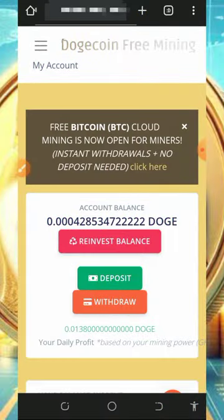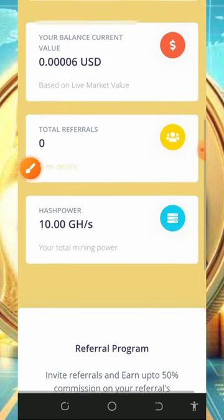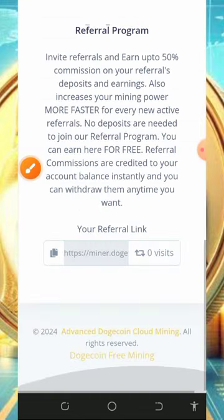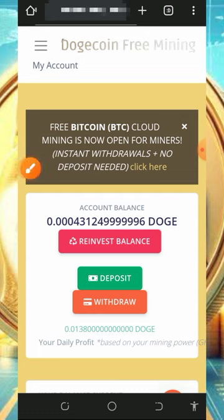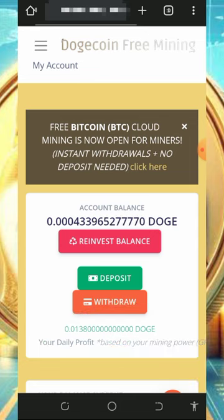Once you tap Start Mining, you'll be taken to your account dashboard where you can see that mining has started. They give you a free mining power of 10 gigahash, which allows you to mine for free without any deposit or investment. All you need to do is have patience to accumulate enough balance before placing a withdrawal. Every 24 hours you will receive up to 0.0138 Dogecoins, and this plan is unlimited and forever.